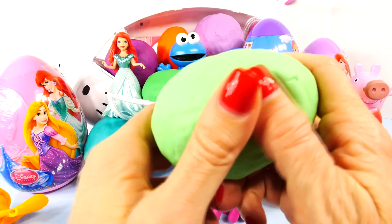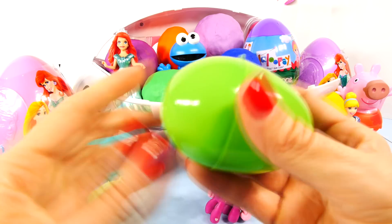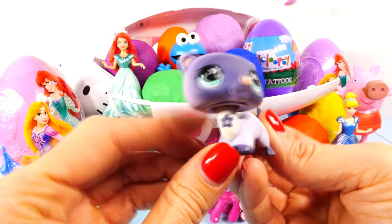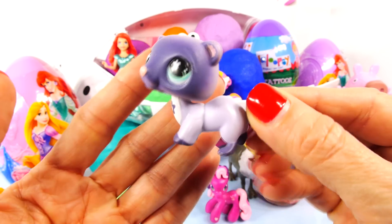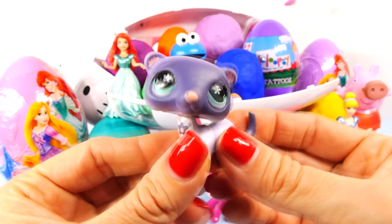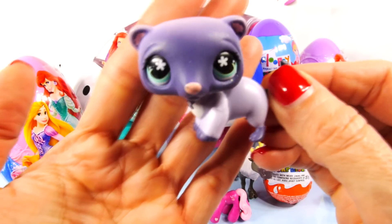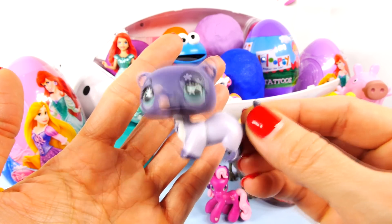Next we'll go with this green one. This is also a Littlest Pet Shop. I don't know what this is — it kind of looks like a little raccoon. He has a little bushy tail. These are the older generation Littlest Pet Shop toys, so I don't know. Do any of you guys know? You can leave me a comment and tell me if you know the names of these.